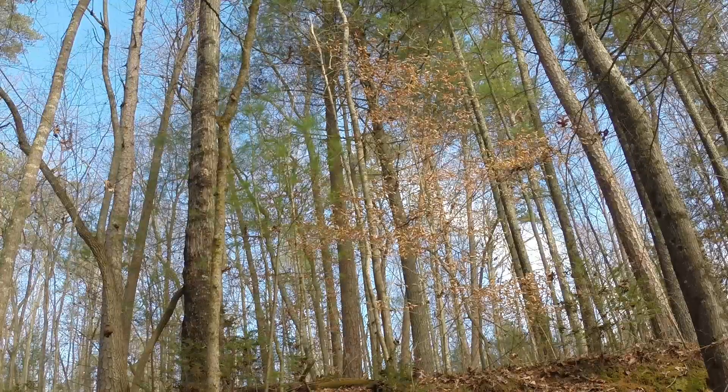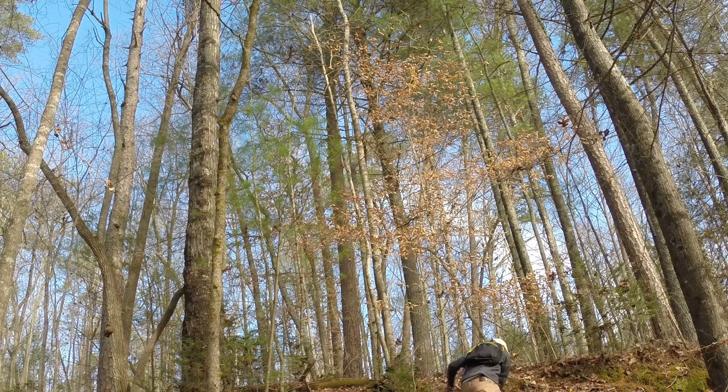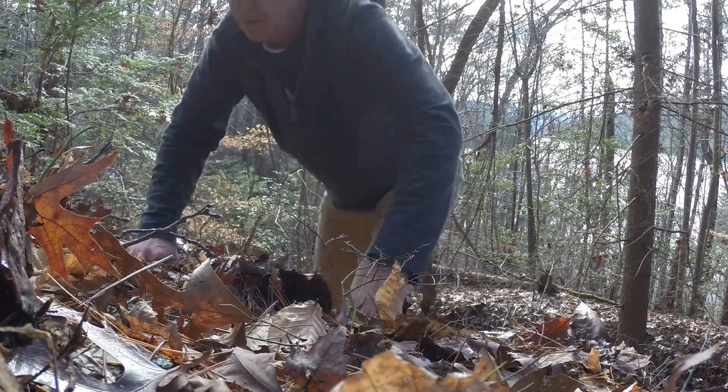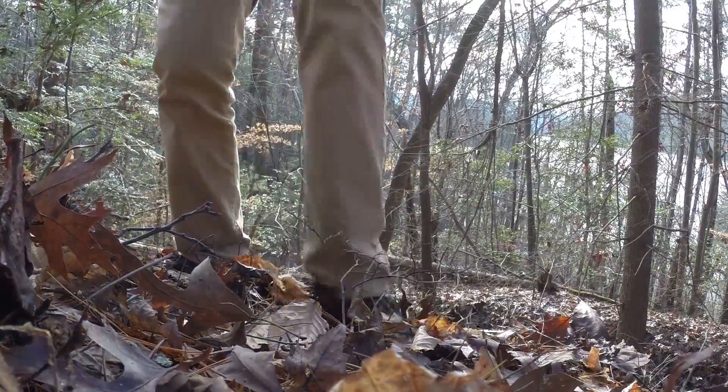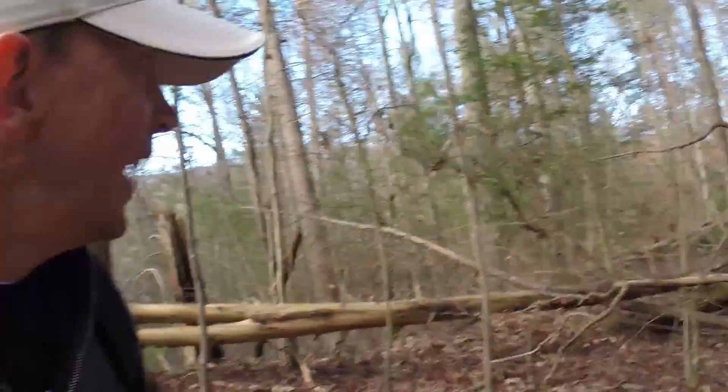The cemetery should be just ahead. I found the logging road — this is the only road up here and you can see it is completely obstructed with fallen trees.